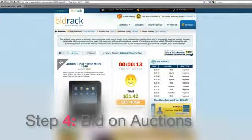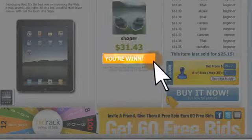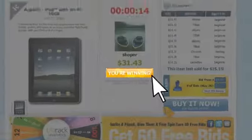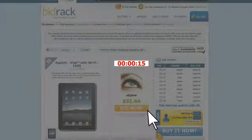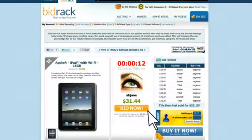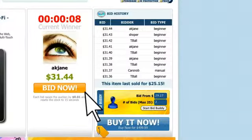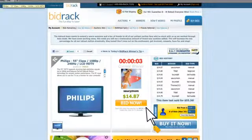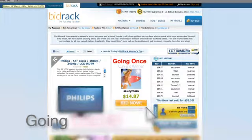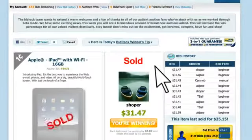Step four: Bid on auctions. When you find an item you'd like to bid on, simply click the Bid Now button. Each bid will raise the sale price up one penny, and it will reset the clock to 15 seconds, allowing others a fair chance to bid. Remember, every time someone outbids you, the clock bumps back up to 15 seconds to allow a fair chance for any last bids to be made. Just like in a live auction, the auctioneer will announce going once, going twice, sold. If you're the last bidder and the auction hits zero, you win!